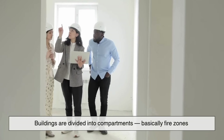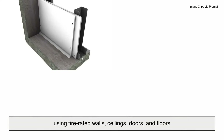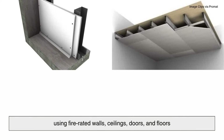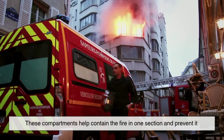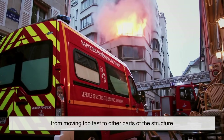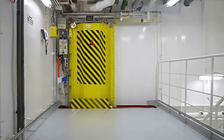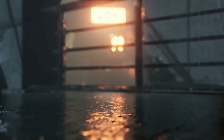Buildings are divided into compartments — basically fire zones — using fire-rated walls, ceilings, doors, and floors. These compartments help contain the fire in one section and prevent it from moving too fast to other parts of the structure. Think of it like watertight doors in a ship: one section might flood, but the others are sealed off.